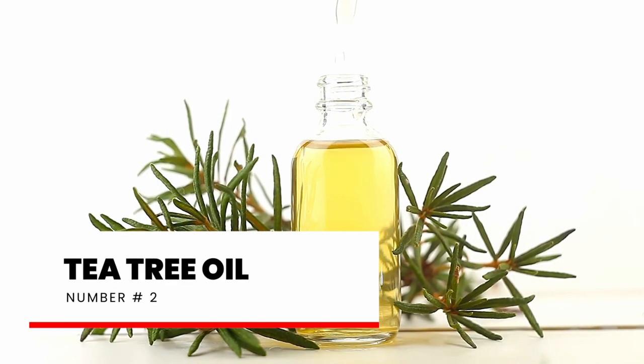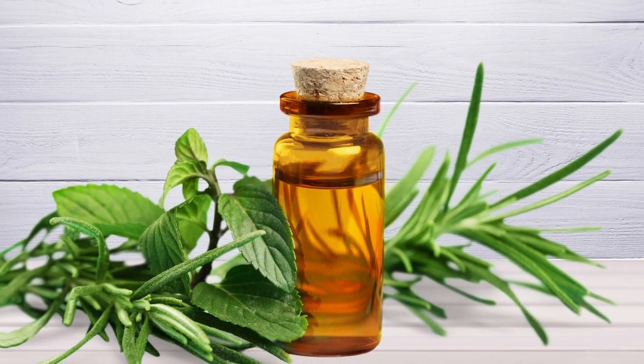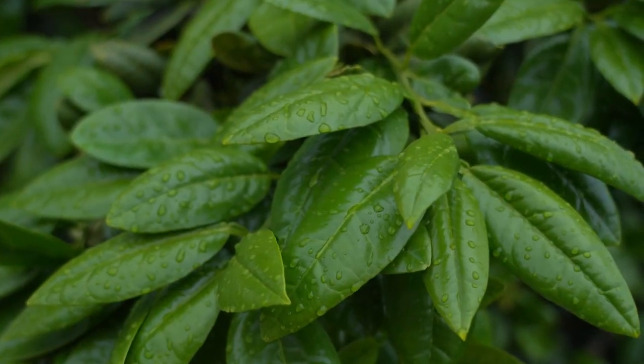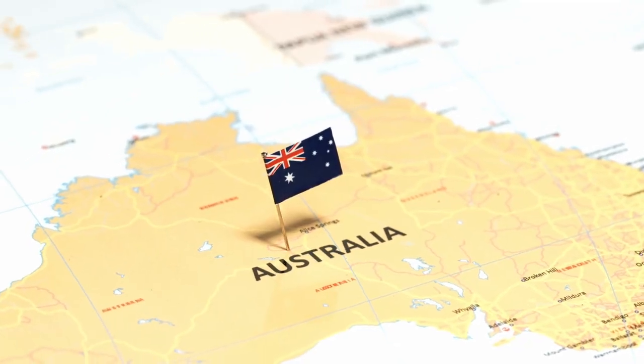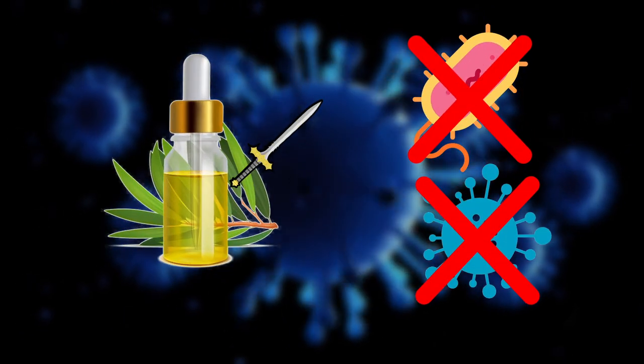Number 2: Tea tree oil. Tea tree oil is a natural remedy that has been traditionally used for ages to treat many skin and fungal issues, including Candida overgrowth and yeast infections. It comes from the leaves of the tea tree, which is native to Australia. Tea tree oil has this awesome ability to fight against fungus and bacteria, making it useful for dealing with infections caused by Candida overgrowth.